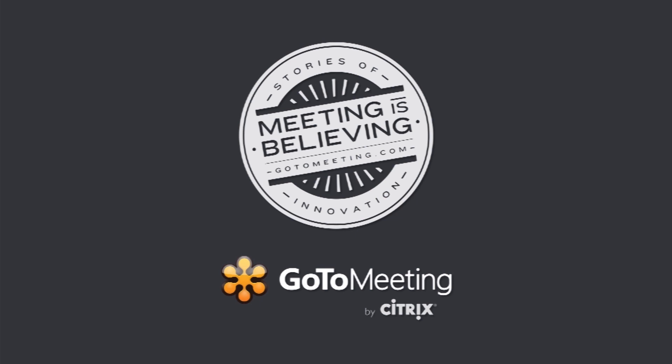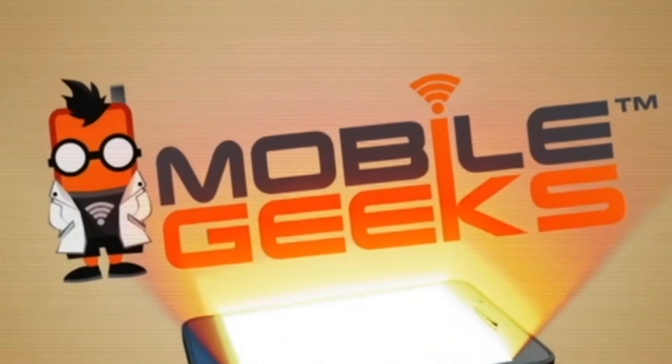This episode of Mobile Geeks is brought to you by GoToMeeting. Nicole Scott here for Mobile Geeks, and here we are at the Qualcomm booth at Computex 2013.